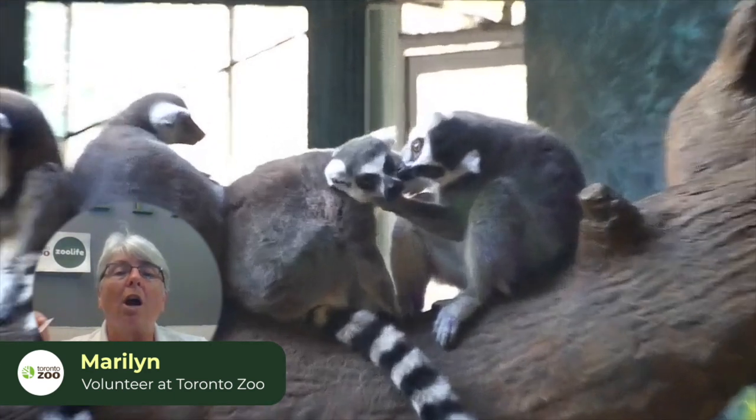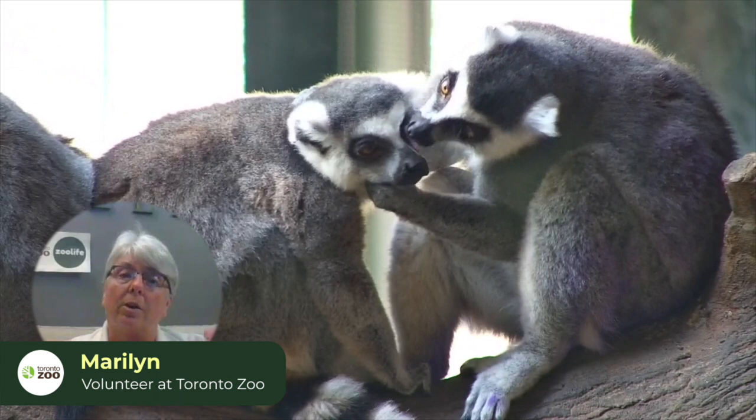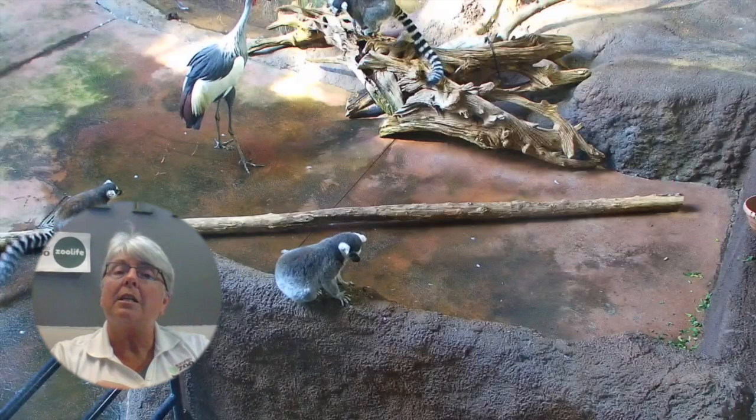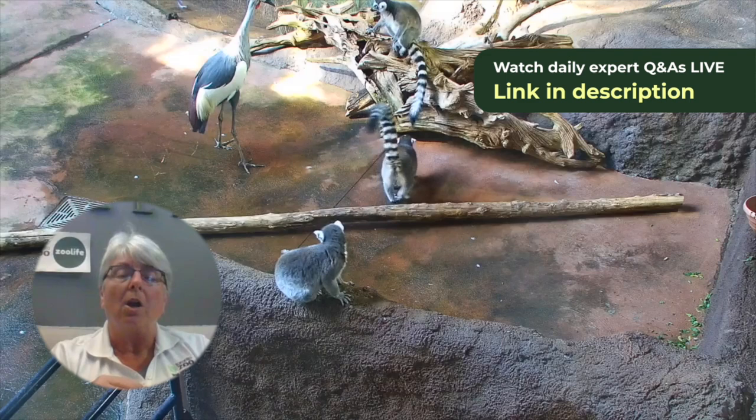There are over a hundred species, and the species that we have at the Toronto Zoo — the ring-tailed lemur — are a little bit unique in that they are a more terrestrial species than the rest of them. The rest of these species tend to be more arboreal, meaning they spend most of their time up in the trees, whereas the ring-tailed lemurs actually spend a lot of time on the ground.